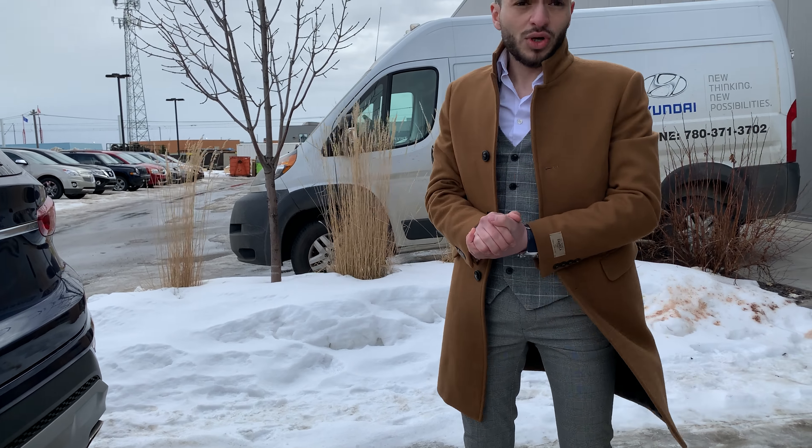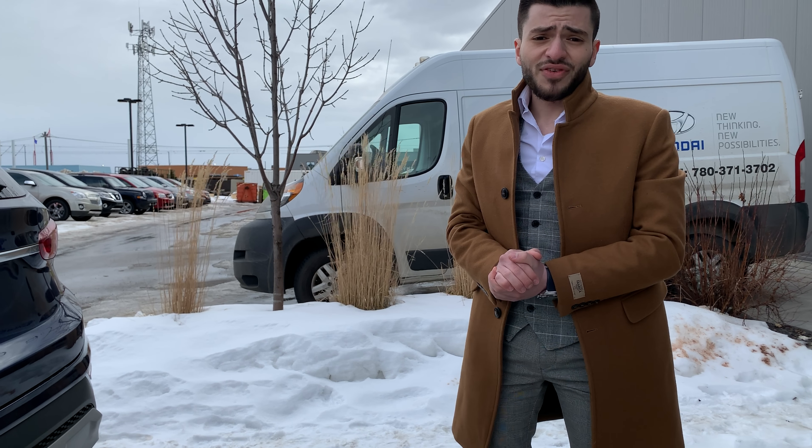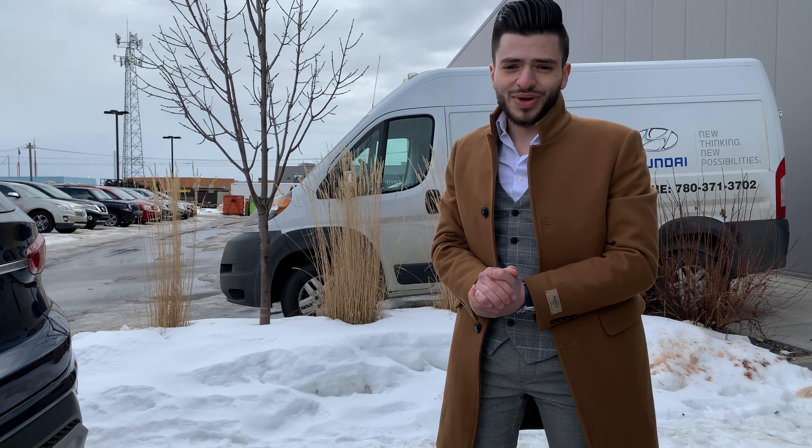There's a lot more to show you about this car when you come over for a test drive. If you want to book a drive or have any questions, you can reach me at 587-501-7261. Thank you!